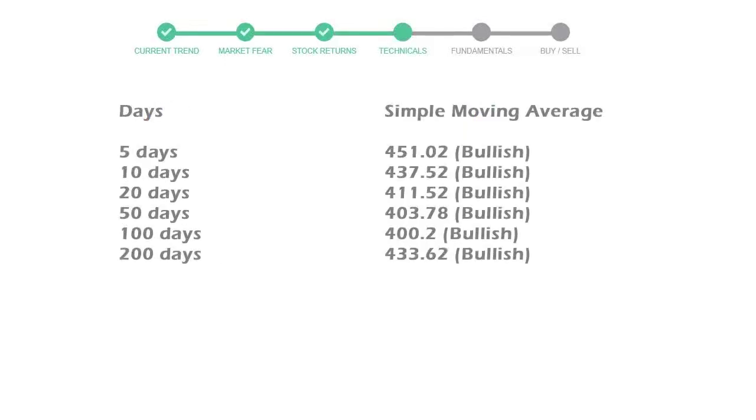The moving average indicates what could be the next footprint of the stock price in the near future. The 5-day average is 451 with a bullish indication. The 10-day is 437 with a bullish indication. The 20-day average is 411, which is also a bullish signal.